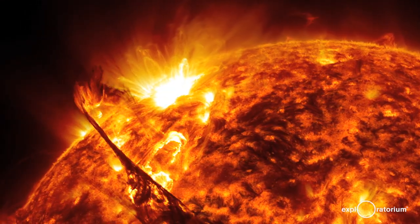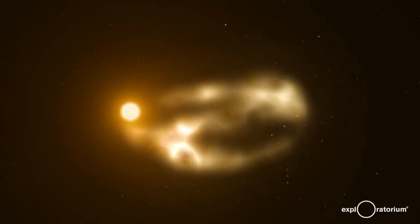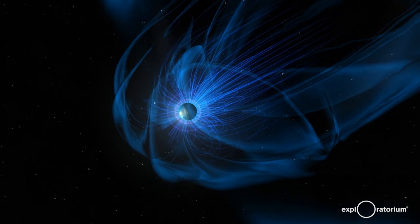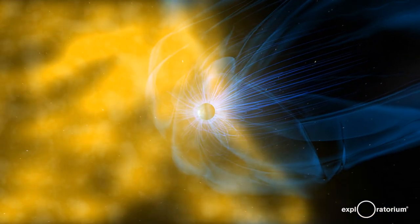The sun is a magnet. The sun also spits out charged particles that travel all the way to the earth as the solar wind. The earth is also a magnet, and when that solar wind arrives at the earth, the charged particles from the sun interact with the earth's magnetic field.